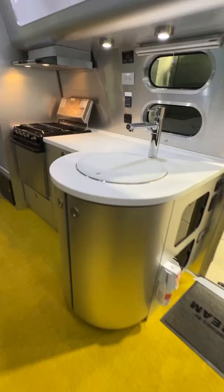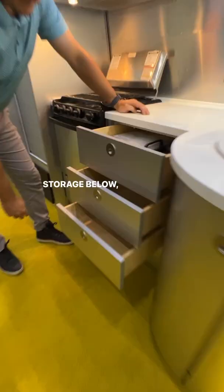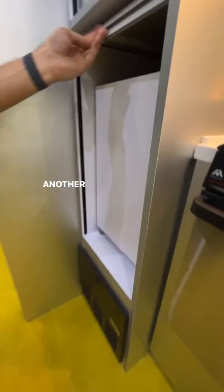Center galley kitchen with deep sink, lots of counter space, storage below. Lots of storage in this kitchen. Rayburner cooktop with gas oven, lots of storage in the pantry with a slide-out microwave. Another one here.